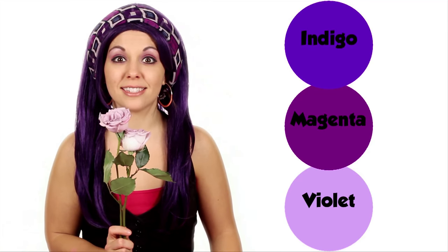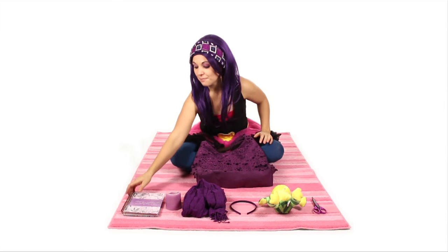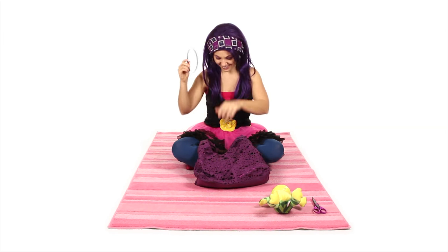And look at my flowers — they're light purple, like the shade violet. Mmm, they smell so good. I gathered some of my favorite purple items to put in my purple purse: my purple notebook, a purple candle, a purple scarf, a purple headband, and a frog. Frogs are not purple — crazy frog! I also have a pair of purple scissors.